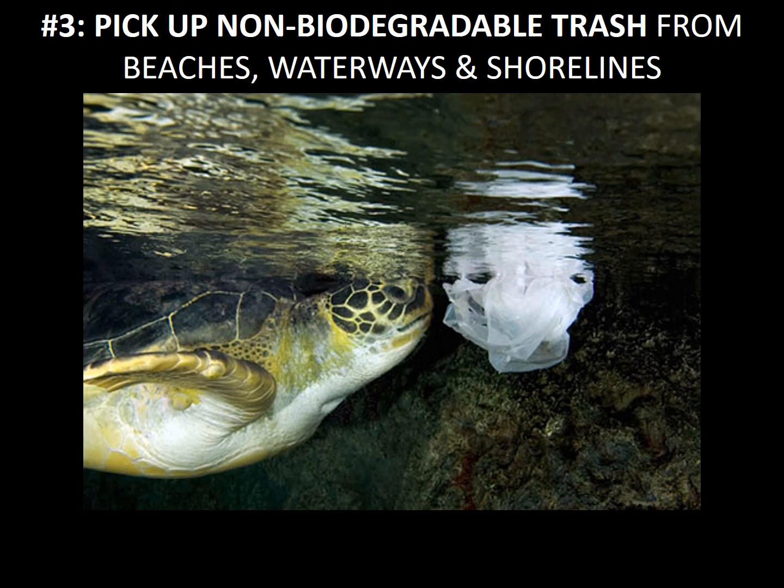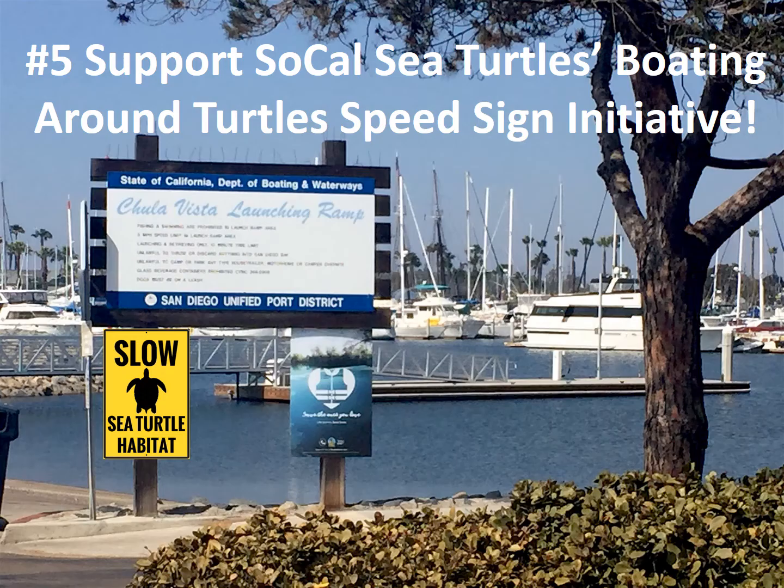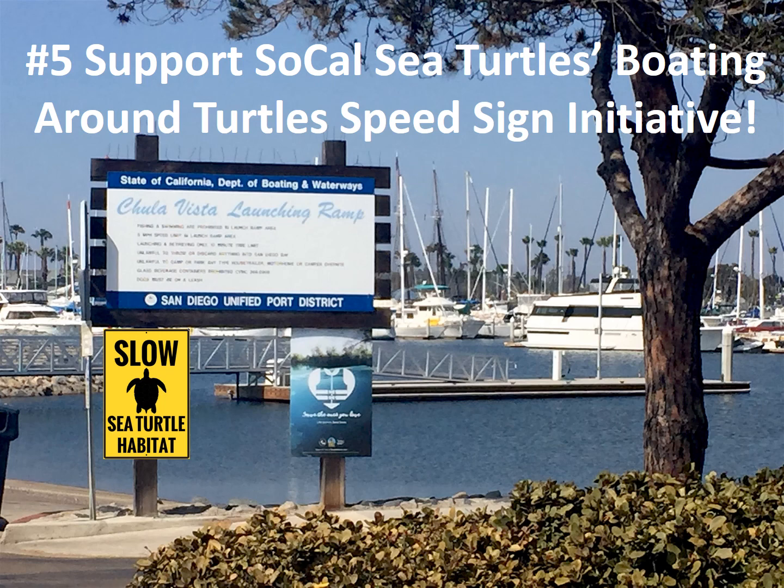Number four: tell boaters, family, and friends about how they can help save our sea turtles. And number five: support the SoCal Sea Turtles Boating Around Turtles Speed Sign Initiative. We're trying to put slow sea turtle habitat signs up at every boat launch in San Diego and Los Angeles County, and we need your help. Thank you so much for being here and learning more about our Southern California sea turtles.